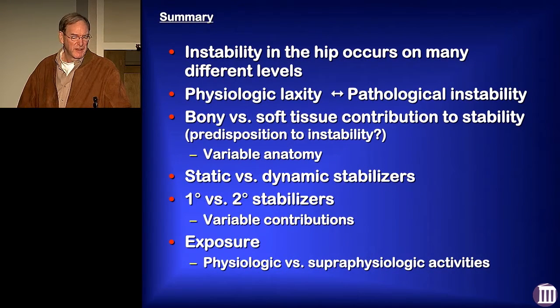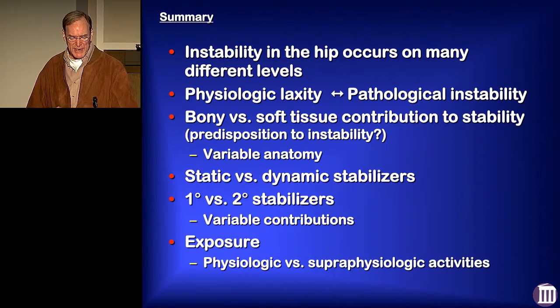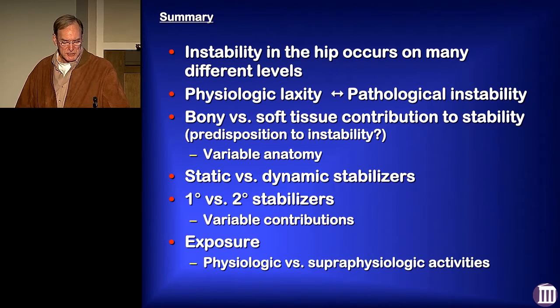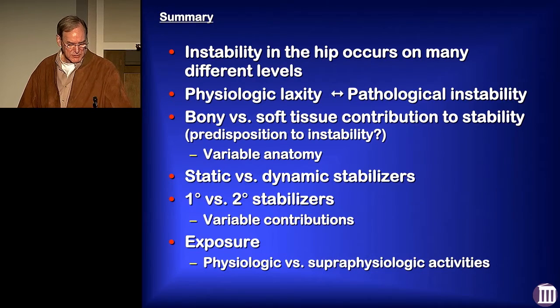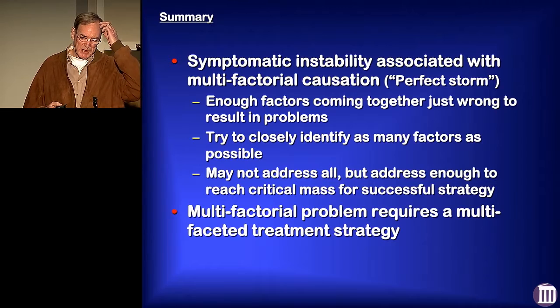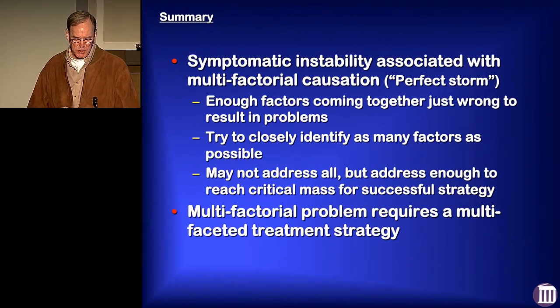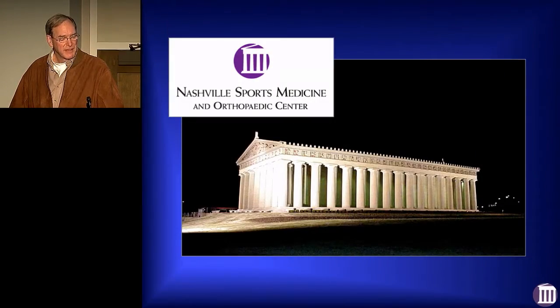To summarize: instability in the hip occurs on many different levels. There's certainly a spectrum we deal with between physiologic laxity and when that breaks down into pathological instability. You have bony and soft tissue contributions to stability, just as you have bony contributions that predispose you to instability. You have static and dynamic stabilizers, primary and secondary stabilizers with variable contributions — what role the iliopsoas plays — and also the exposure: what sort of things are these athletes doing? Are they participating in physiologic or superphysiologic activities? Symptomatic instability is really oftentimes multifactorial, and a multifactorial problem requires a multifaceted treatment strategy. You can't just think unilaterally. Thank you very much.